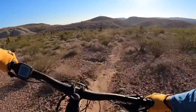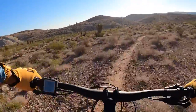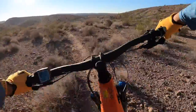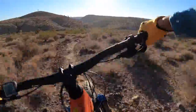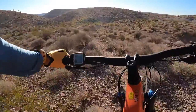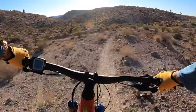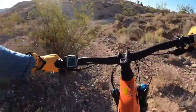Berm jump — maybe pop. Fun trail. Fun, flowy and rocky. Slightly gnarly, mostly fun, mostly flowy. A little bit of exposure.